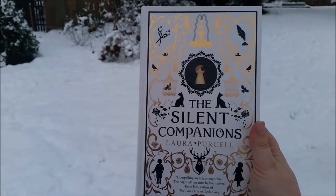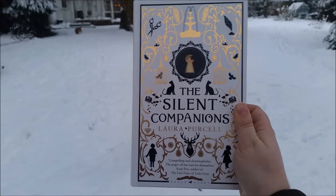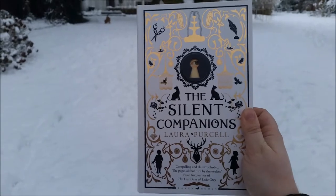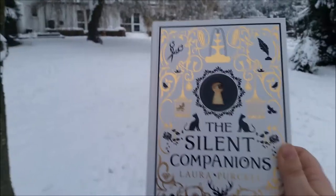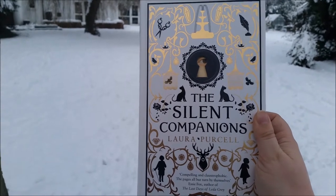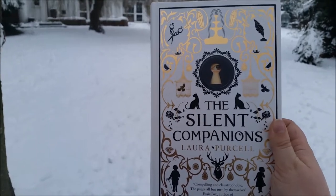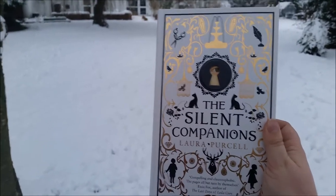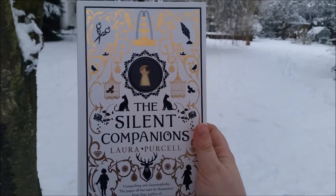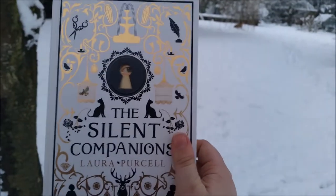In Victorian England, it's about a woman who got married to a man with an old family home that hasn't been lived in for generations. When he goes back to get it ready for her to move in, he dies in mysterious circumstances. So as a young widow, she has to move in on her own with her husband's cousin. While they're exploring their new home, they find a turret with a locked door that hasn't been opened in hundreds of years. Inside they find a diary from the 1600s by one of her husband's ancestors, and they also find these cardboard cutouts called Dutch Silent Companions — sort of life-size oil paintings. On the inside cover you can see one of them, and it's just a story of what happens as these spooky Silent Companions start affecting things in her new home.